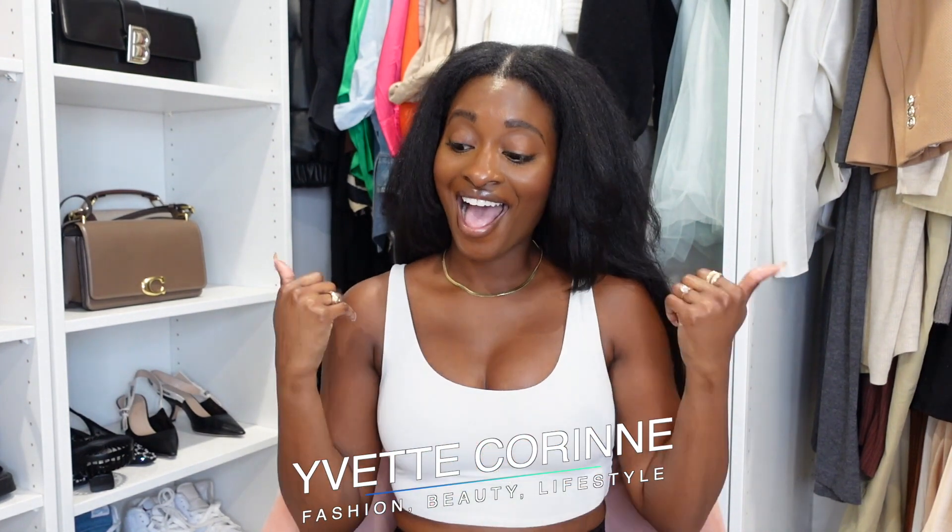Hello beautiful people, it's Yvette Corrine and welcome back to my channel. Today I'm sharing my review and opinion about Beis. I don't have any Beis luggage pieces like rolly pieces, but I have a bunch of Beis accessories — tote bags, work bags, all of that. I wanted to share a little review of all my favorites, why I love them, and give you an up close and personal look if you're thinking about getting anything from Beis.